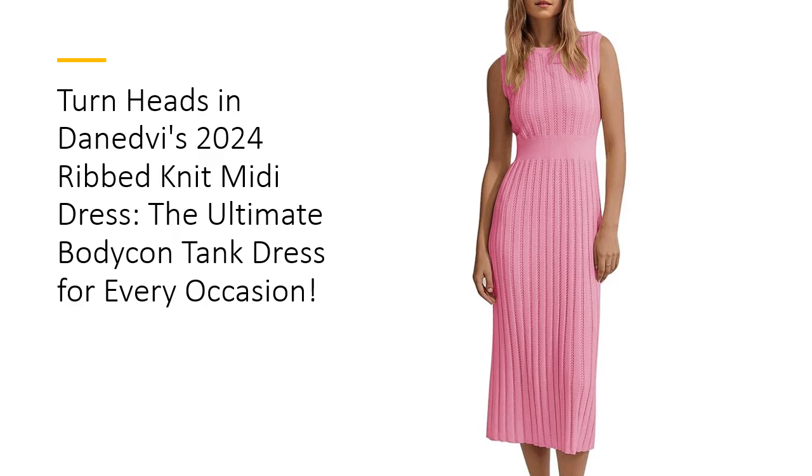Designed to flatter every body type, the Danedby Dress comes in sizes S to XXL. The form-fitting sheath cut and high-quality knit fabric enhance your natural shape while providing comfort throughout the day.